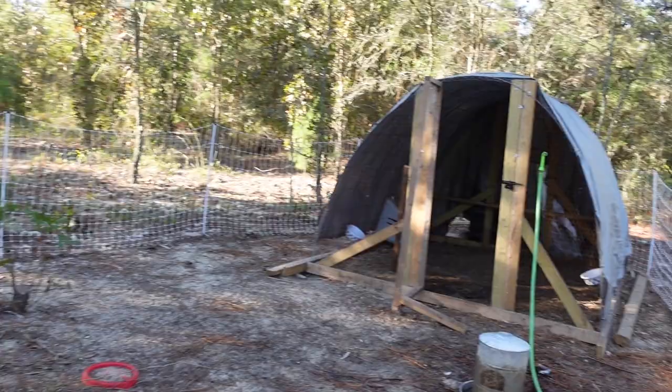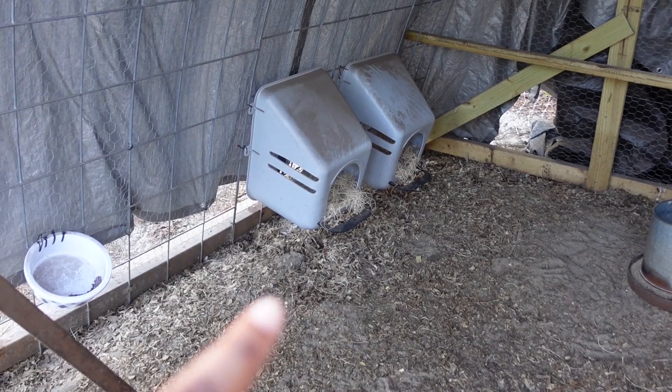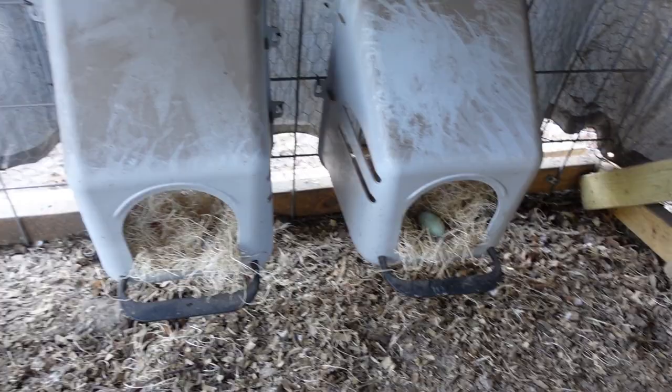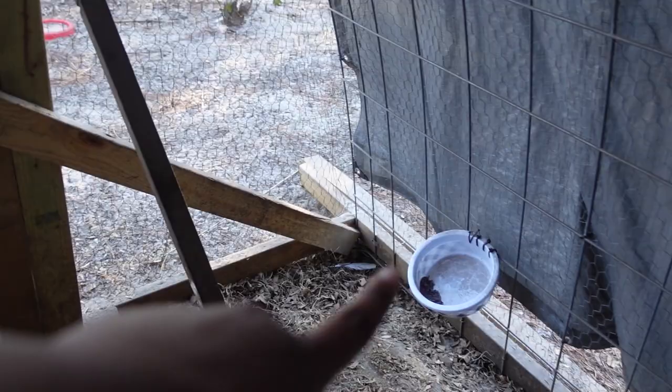We have added nesting boxes inside of the coop. Even though we don't have any eggs yet, they're 19 weeks old this week, and still no eggs. I've been coming in here checking all the time to see if we have any eggs. This egg right here is just a fake ceramic egg so they can know what to do. We keep little bowls in here — that is where we keep their minerals. We keep grit, free choice grit, and free choice calcium. But no eggs yet.